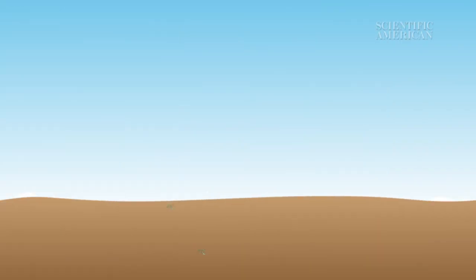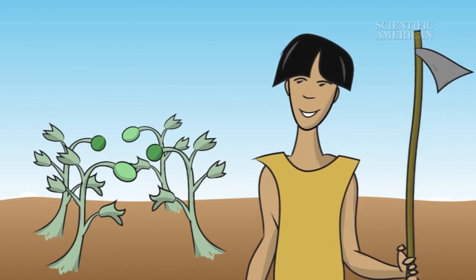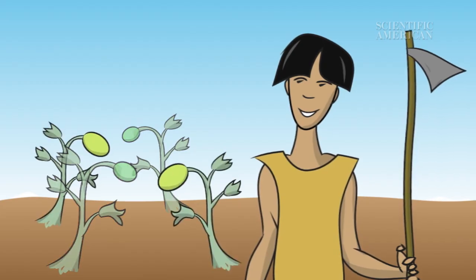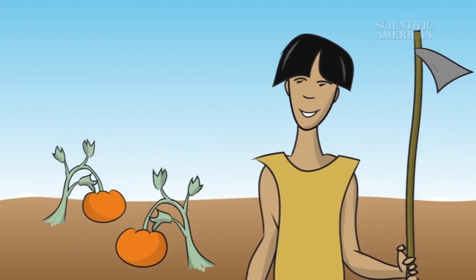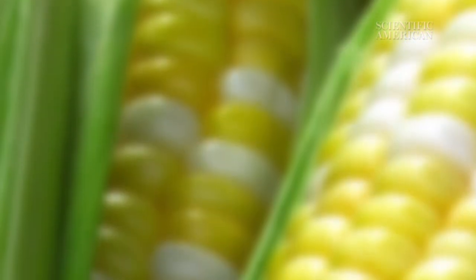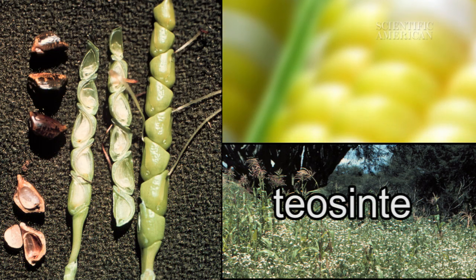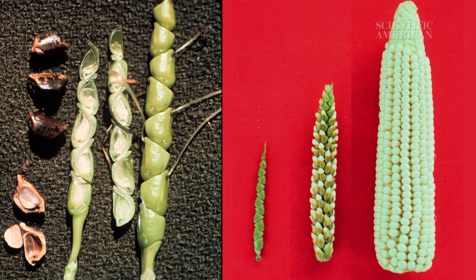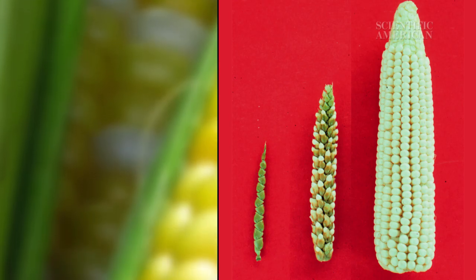But what exactly does genetically modified mean anyways? And how are those foods created? To answer these questions, we need to go back in time about 10,000 years. That's when people first started domesticating animals and cultivating plants for food. By picking organisms with desirable traits and mating them together over and over again, people were able to mold species to meet their dietary needs. The classic example is corn, which started out as a tropical grass called Teocinti, with small, nearly inedible kernels. Over thousands of years, ancient farmers in Mexico transformed the grass into the delicious, starchy treat we like to eat today.